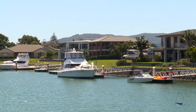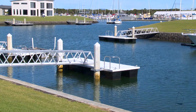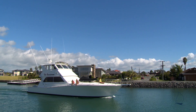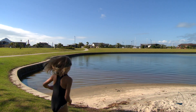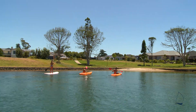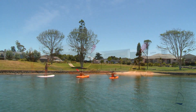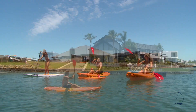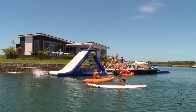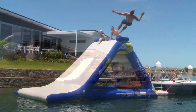Those with canalfront properties have the opportunity to own a private jetty and boat ramp facilities, where boats can be berthed or launched at the foot of the property. Others make use of the reserves and man-made beaches that spread throughout the development. The pristine salt water within the canals provides the best environment for swimming, kayaking, paddle boarding and much more.